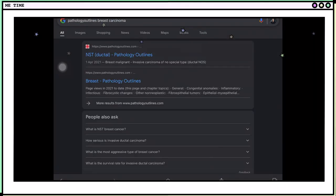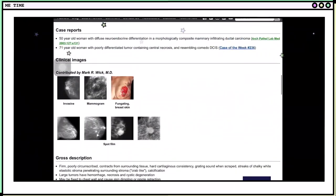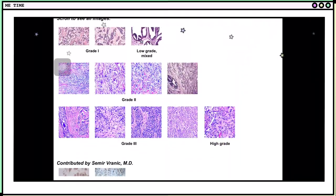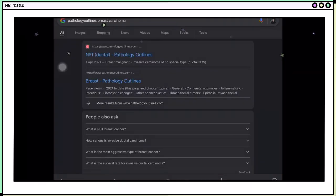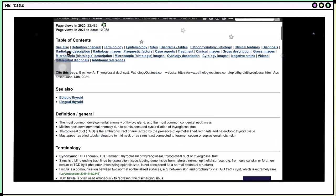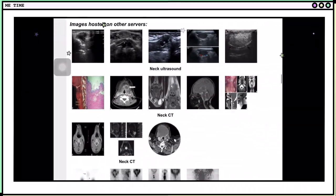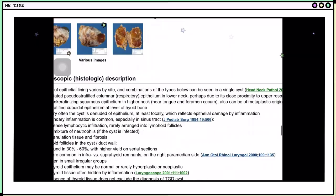Now let's have a quick tour on Pathology Outlines. We're searching breast carcinoma, and we have here the definition of terms, epidemiology, gross images, and even microscopic images that can really be useful to better understand the disease. Let's try searching thyroglossal cyst — we have here the same information: definition, terminology, epidemiology, and different images that can really be useful for understanding the disease we're searching for.